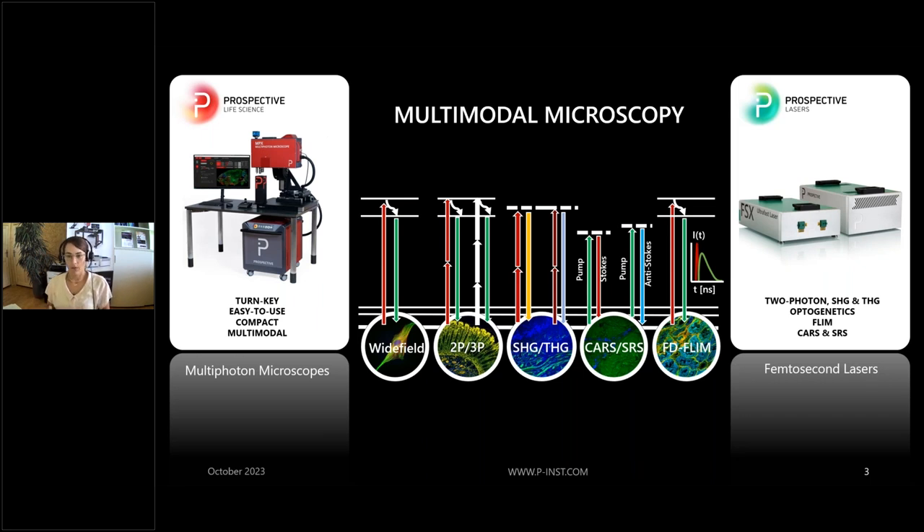We have the microscope, but we also have the lasers that you need for these imaging techniques as standalone devices. First I would like to give a short overview about our microscopes and our lasers. Then we will focus on different imaging modalities, and at the end of this talk I will give an overview of different examples of where to use multimodal, multi-photon microscopy.